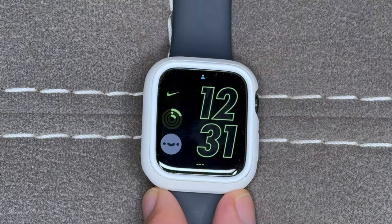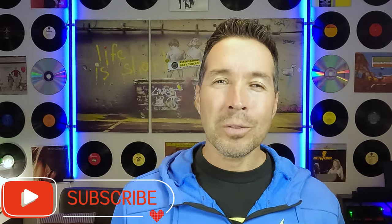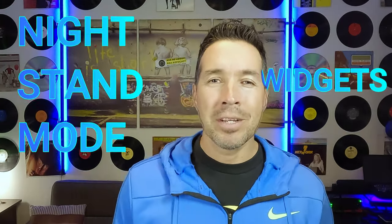If you're Type 1, Type 2, MODY, or LADA, and content specific for diabetics like you is important, subscribe to this channel and I'll do my best to keep you up to date on what's going on in the world of diabetes. Now let's talk widgets and nightstand mode.